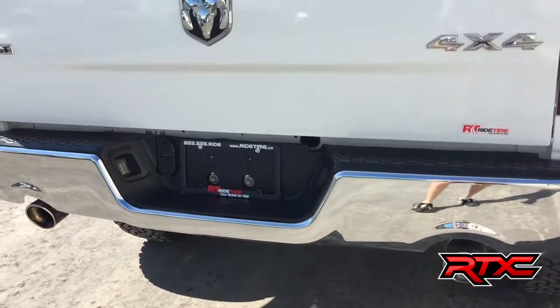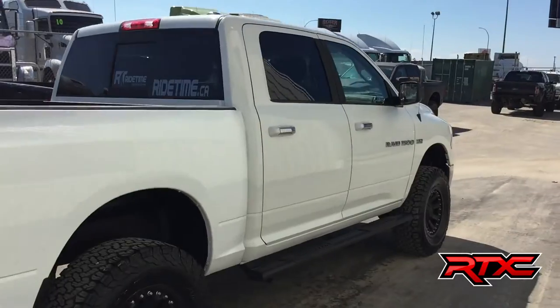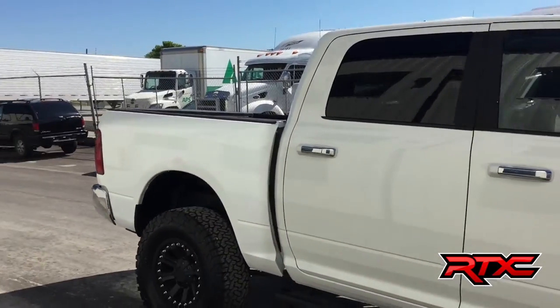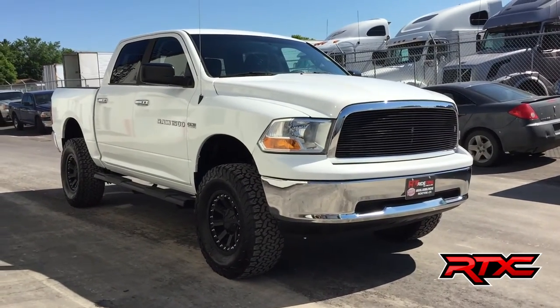That is a Flowmaster exhaust, which is just amazing. There's a spray-on box liner right there, and you do get a four-inch BDS lift on this vehicle. That will do it for the exterior, so I'm going to hop inside.